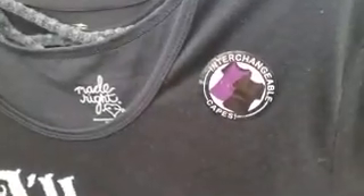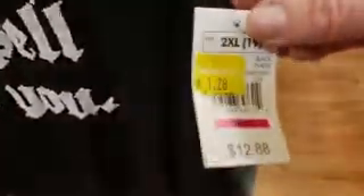Okay, so this is a shirt — 'I'll Put a Spell on You.' It has interchangeable capes — wait for it — it's $1.28! You can change out your cape. This one has two capes.